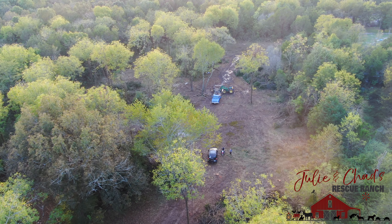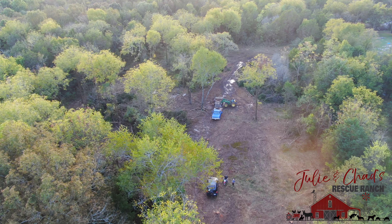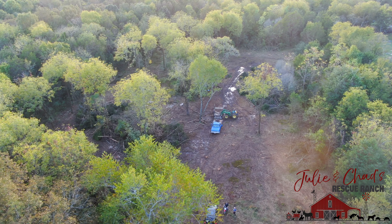It's October now and fall is fast approaching. The leaves are getting ready to turn and the days have become quite a bit cooler.